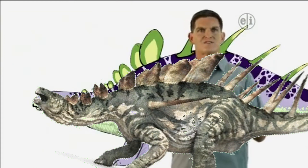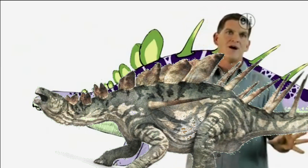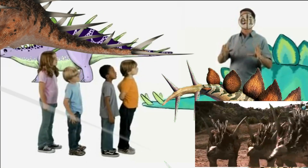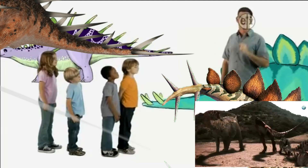Paleontologists aren't sure how Stegosaurus used those bony plates. One idea is that they helped cool them off on hot days. But both of these animals had amazing spiky tails that were probably used to fight off big carnivores like Allosaurus.